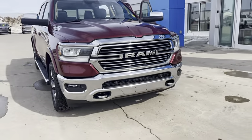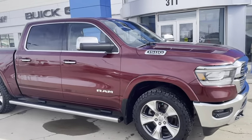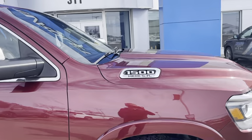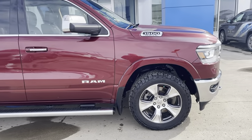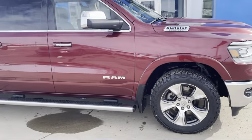Good morning, this is David Mack at Murray GM in Estevan. We're going to take a walk around of this 2019 Ram 1500. This is a Laramie model, which is a top trim level. This one has the 5.7 liter Hemi, automatic transmission, 4x4. With the Laramie you've got all the top features, and we'll give you a walk around of that.